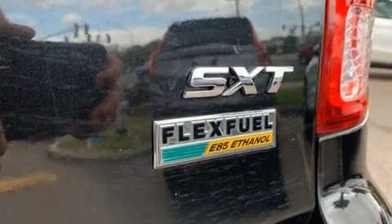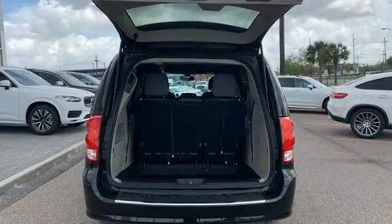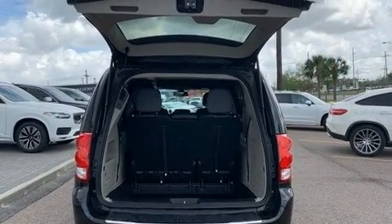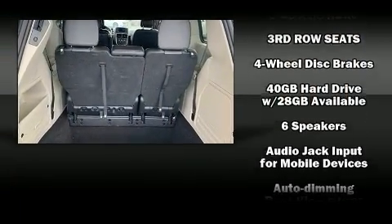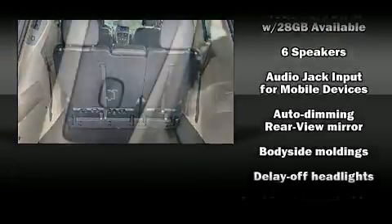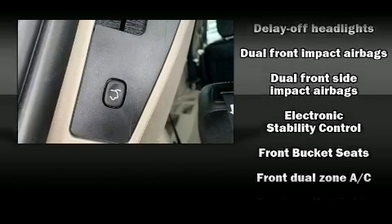Premium sound drives six speakers, providing you and your passengers a sensational audio experience. Dodge also prioritized safety and security with features such as dual front-impact airbags with occupant-sensing airbag, a panic alarm, and four-wheel disc brakes with ABS.